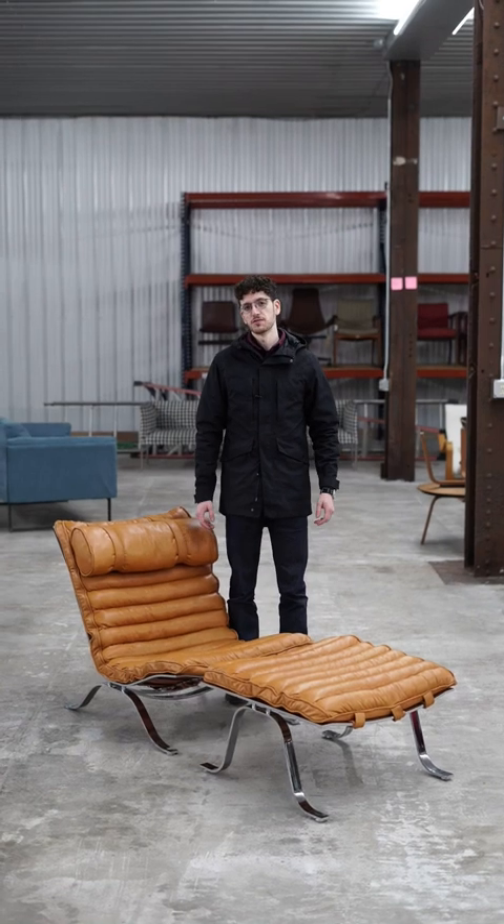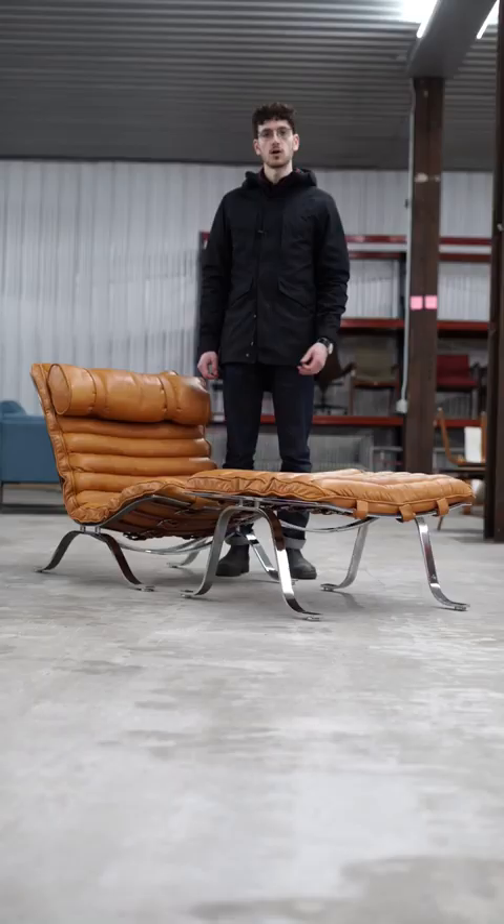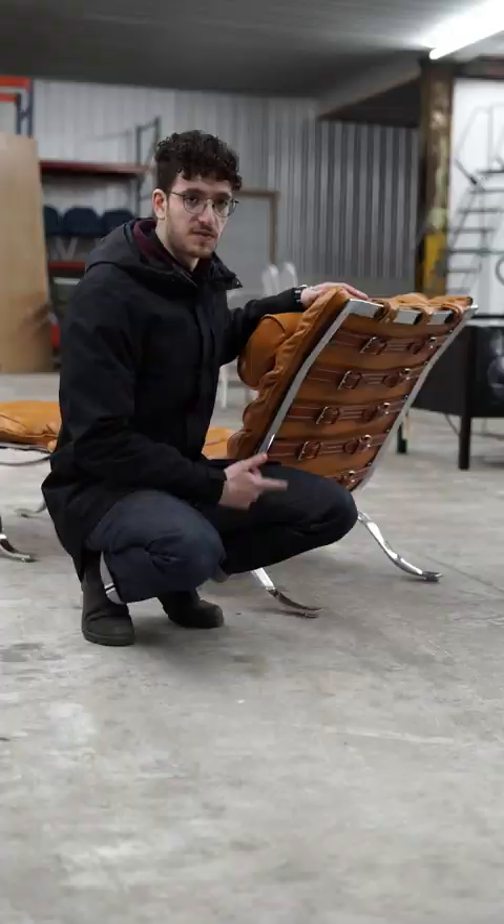This is Jeremy from Rarify. In front of me is a beautiful leather and chrome Arne Norell lounge chair called the Ari chair. Arne Norell founded the company Norell, which now produces these chairs. This is a vintage example from the late 60s, early 70s that we had lovingly reupholstered.